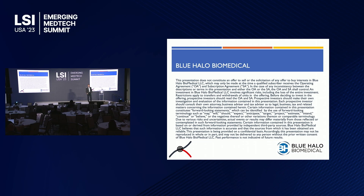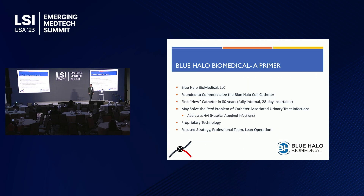Hi. Good morning, everybody. Thank you for coming out. I'm Tony Rubin, CEO of Blue Halo Biomedical.